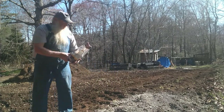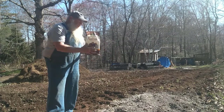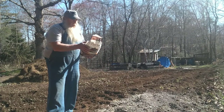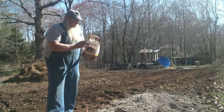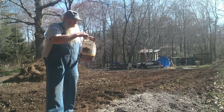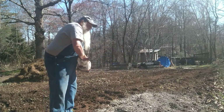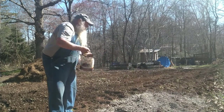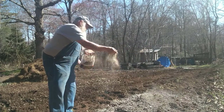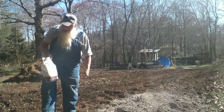Now this right here is Plant-Tone all-purpose plant food. I like using this — I'm going to put some of this out. It's 5-3-3 and it's all natural, so it's good stuff. Now it stinks like chicken liver, but I think it's got feathers in it. I like it. Okay, that's enough of that.